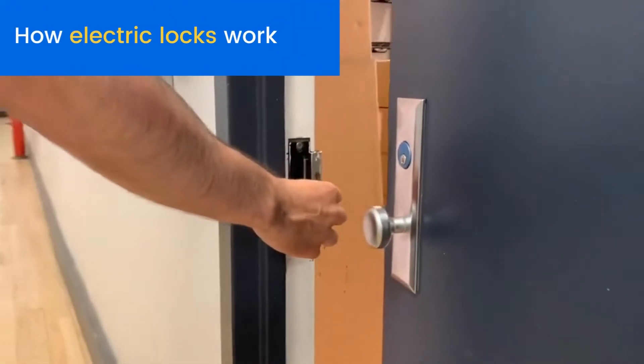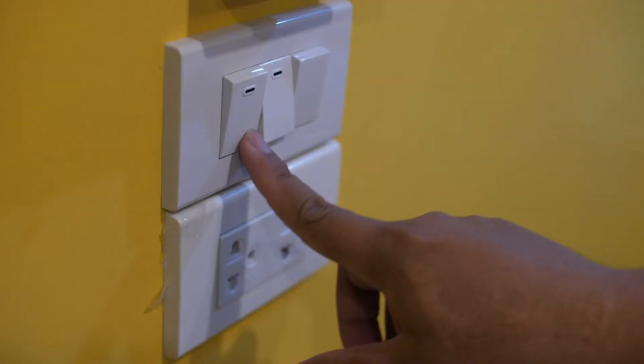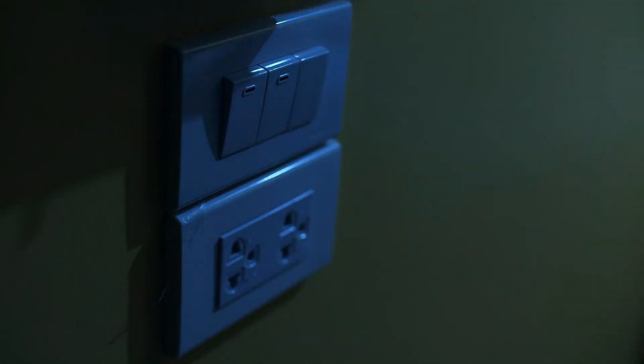Without power, the default state of a magnetic lock is unlocked. On the other hand, electric locks only unlock when they are triggered by a short burst of power. So without power, the default state of an electric lock is locked.